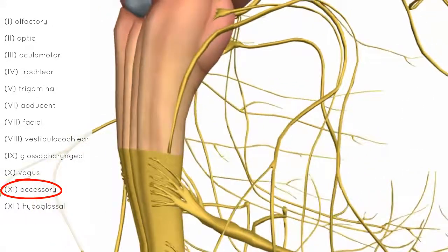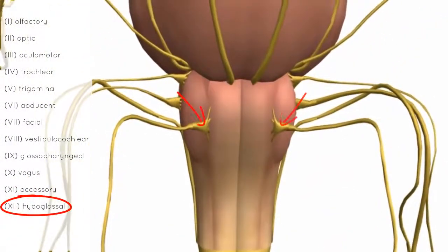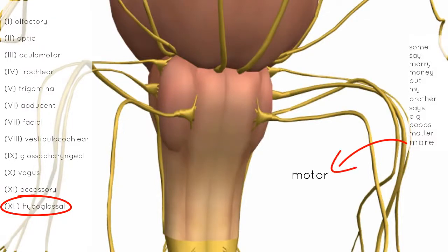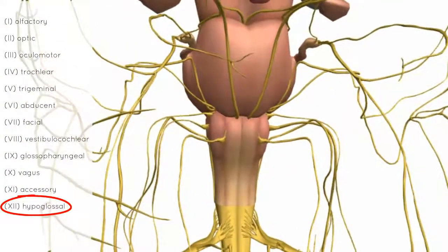Finally, the 12th nerve — the hypoglossal nerve. It sits between the pyramids of the medulla, known as the medullary pyramids, between these pyramids and the olives. This nerve is responsible for innervating the muscles of the tongue. Those are the 12 cranial nerves — with mnemonics to remember them and a look at where they originate in the brainstem and brain.